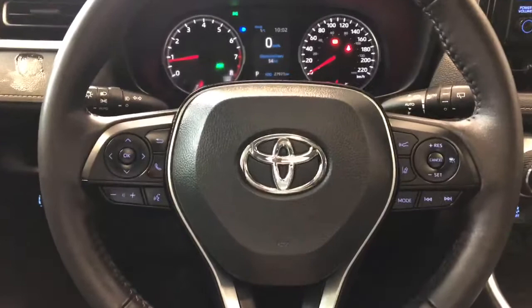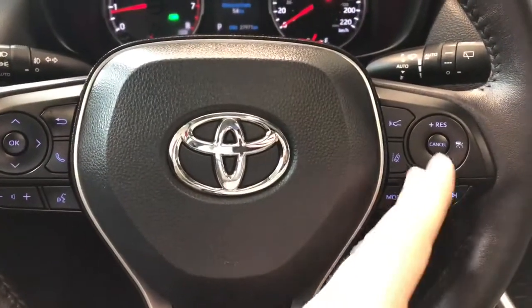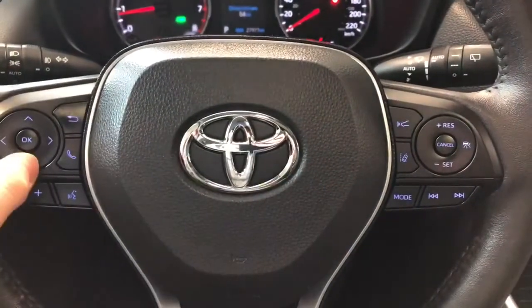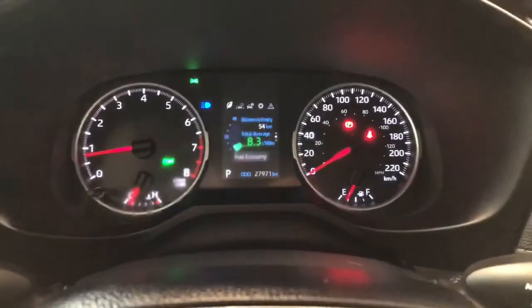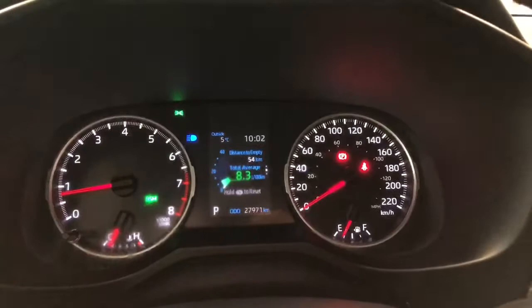On the steering wheel you have your audio controls, hands-free calling, and your voice recognition. On the right side you have your Toyota Safety Sense with lane departure alert and dynamic radar cruise control. You can also navigate through your multi-information display by using the arrows on the left side of the steering wheel. This RAV4 has 27,970 kilometers on it.